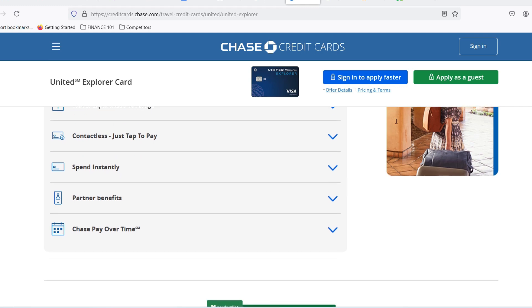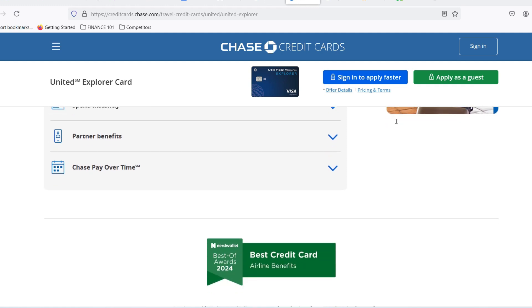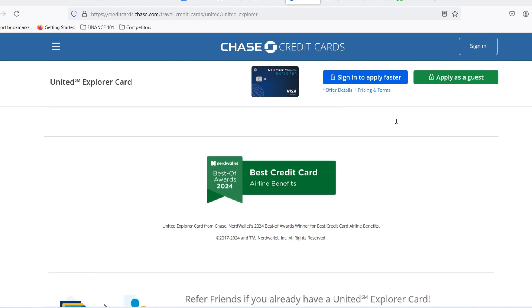So there you have it. While the United Explorer card doesn't come with a pre-set spending limit, understanding creditworthiness and your financial situation can help you estimate what your limit might be. Responsible credit card use is key to unlocking the full potential of travel rewards cards like the United Explorer. Thanks for watching and until next time, happy travels.